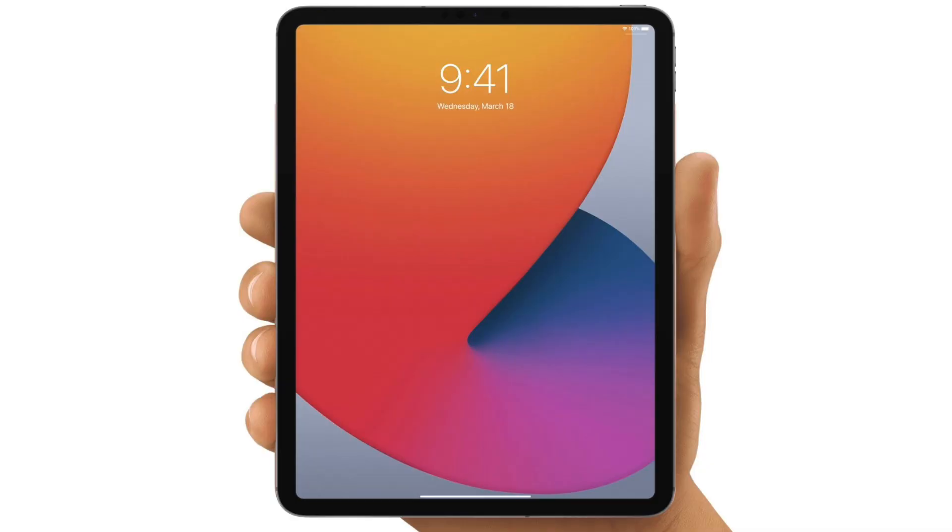Tell me in the comments below — would you pay a higher price for this iPad mini redesign or not? And on that note I'll end it here.